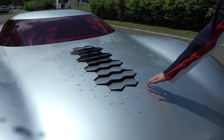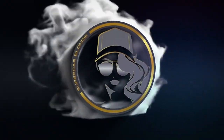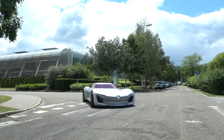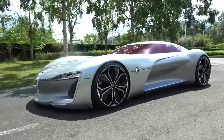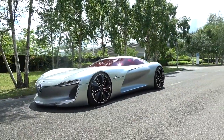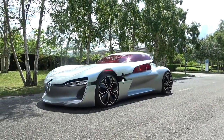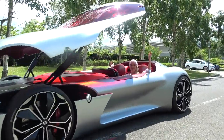Honeycomb kind of texture here on the top — look how that opens up. That's mad! How amazing is this car? What's up guys? It's SupercarBlondie here in Paris, and I am with the Renault Trezor. I want to show you around this incredible car.